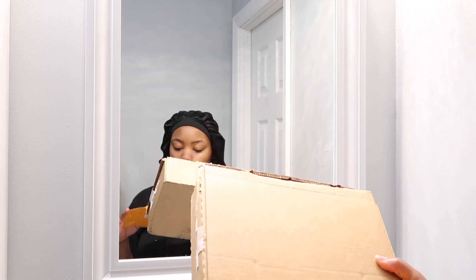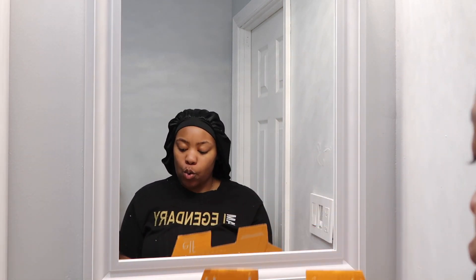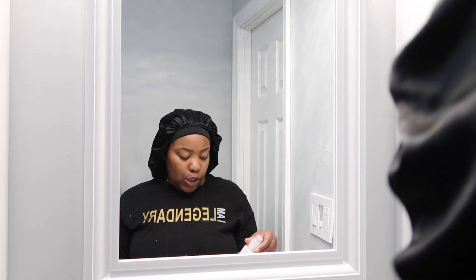I got this package from ELF and I want to see if there's anything in here that I want to add to my skincare routine. ELF confidence — I like it. So today I'll be trying ELF cleanser, toner, and moisturizer.